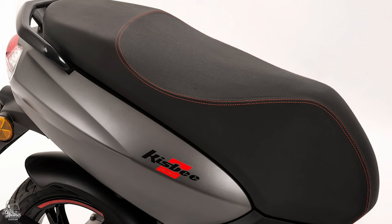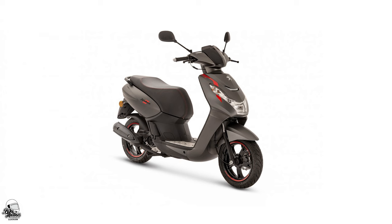An added bonus is it keeps hold of its strong and modern design that made it such a hit way back when. This European offering provides a great mix of spec and styling, all for a reasonable £2,409. So is it a surprise to hear it's been a huge seller for years now? We don't think so — but what do you think?